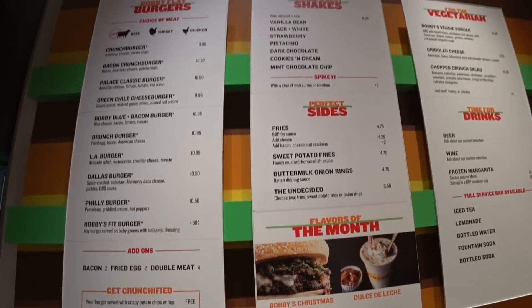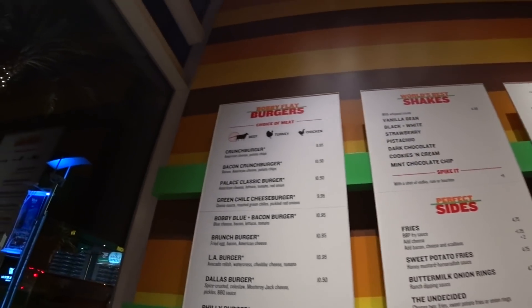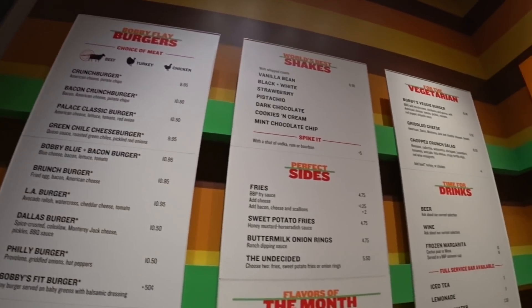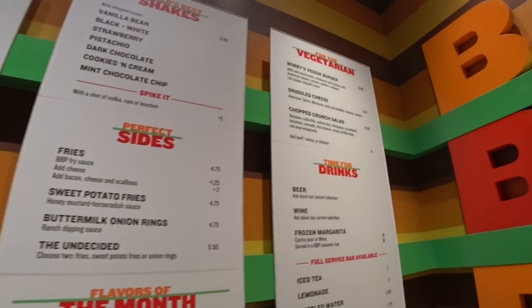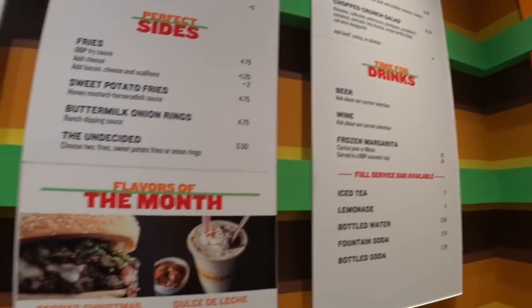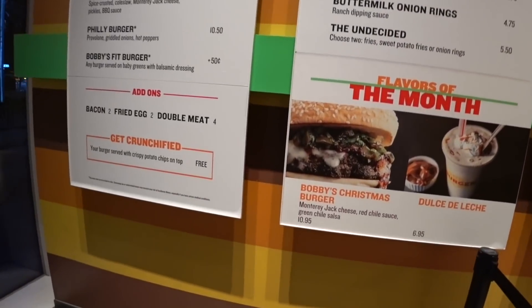There is much, much more — of course all of Bobby's regular burgers and shakes and sides. There are even vegetarian options, but I'm getting the Christmas burger.